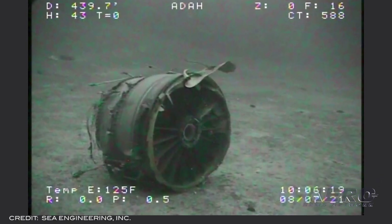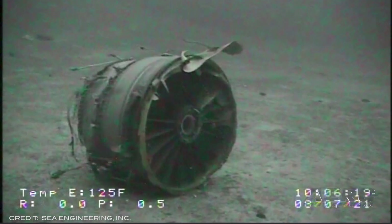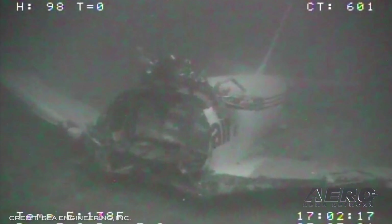NTSB heads to 737 dive site. The NTSB is sending a team of investigators to the ditching site of a Boeing 737 cargo jet off the Hawaiian island of Oahu to coordinate the recovery of the wreckage from the ocean floor. Transair Flight 810, a Boeing 737-200 bound for Kahului.